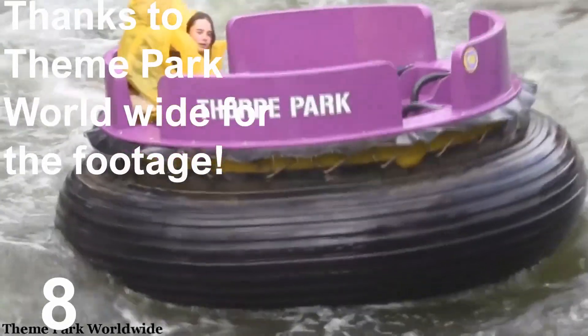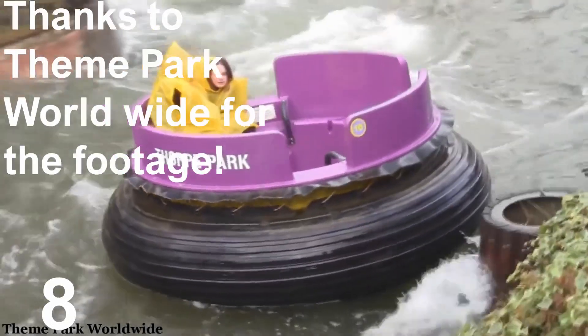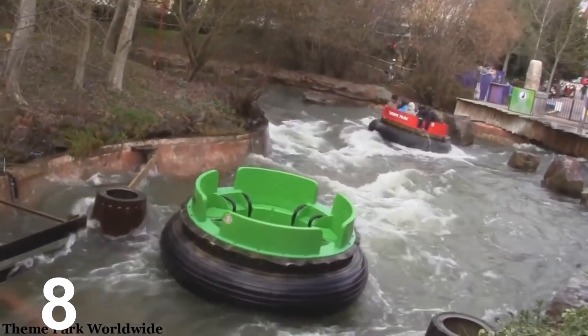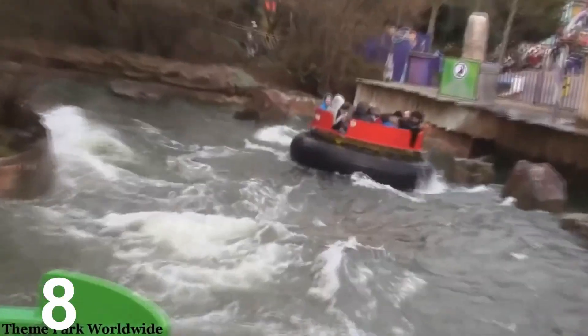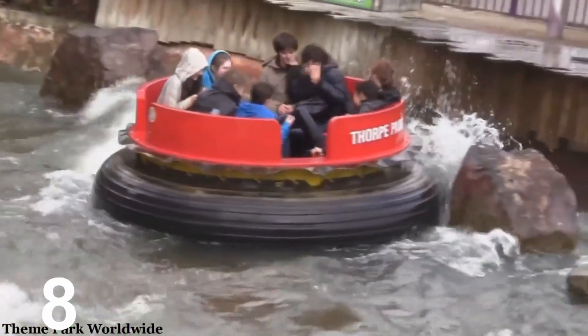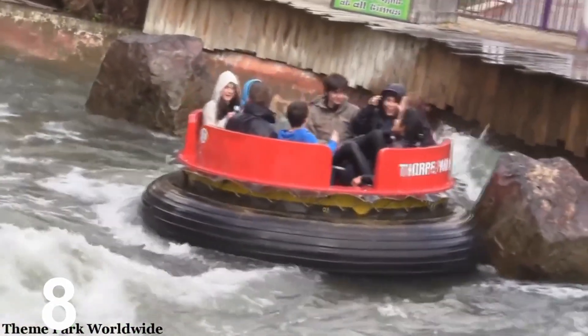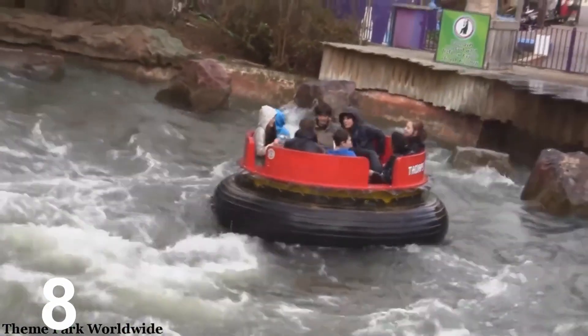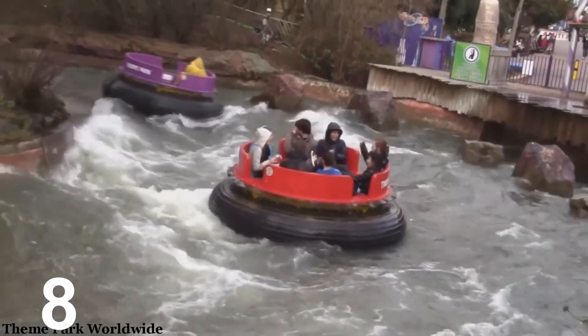My number 8 is Rumba Rapids. This is a rapids ride located near Nemesis Inferno. It is the perfect ride to go on if you just want to take a break from all those thrill attractions. You do get a little bit wet though, but not a lot. Rumba Rapids is perfect for those people who don't want to go on thrill rides and just want a gentle ride.